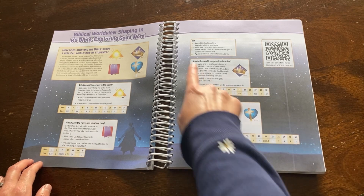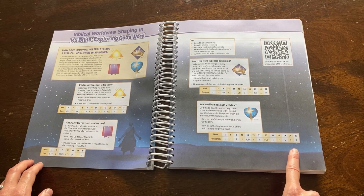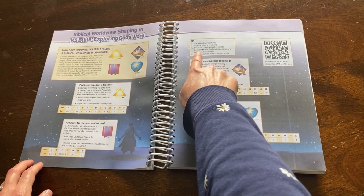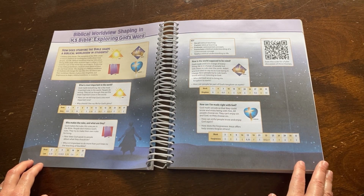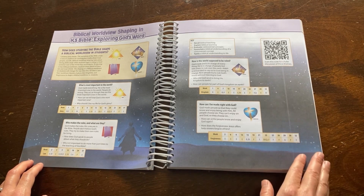The four biblical worldview shaping points address: how is the world supposed to be ruled, and how can I be made right with God. There is a chart below each of these four points with a key above that tells you in what way each will be presented within the curriculum and when. You can also scan the QR code to see a fuller discussion of these themes.